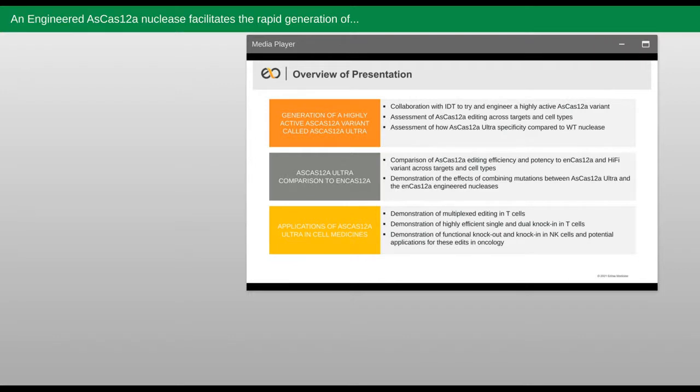After presenting the results from this effort, I will show you how this nuclease compares to other engineered Cas12a nucleases in the field and why this engineered nuclease from our collaboration is more attractive for typical editing applications encountered in the cell therapy space. Lastly, I will show what those potential cell therapy applications look like, with a focus on T cells and especially on NK cells.